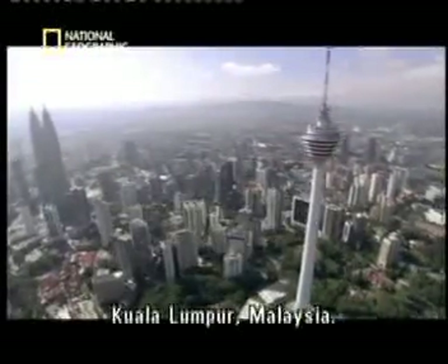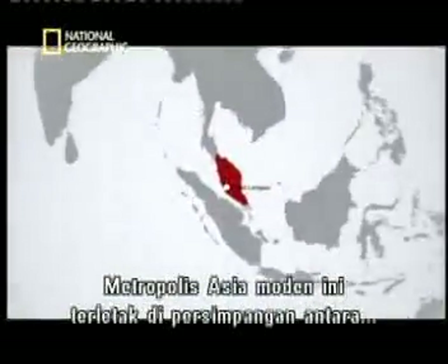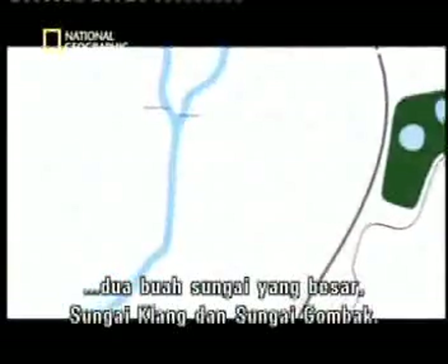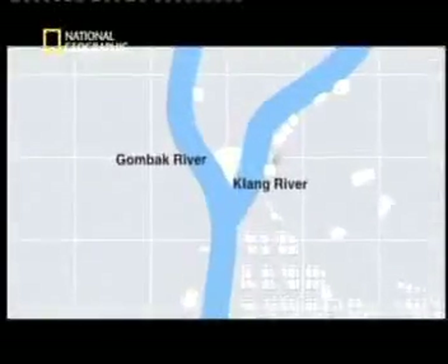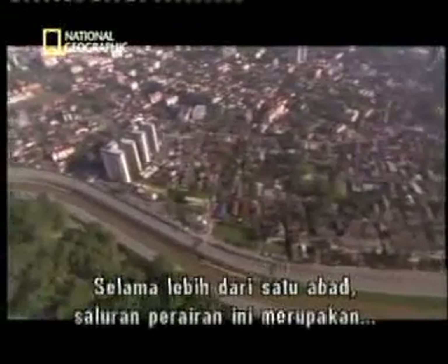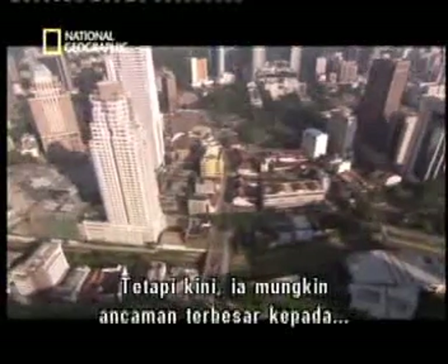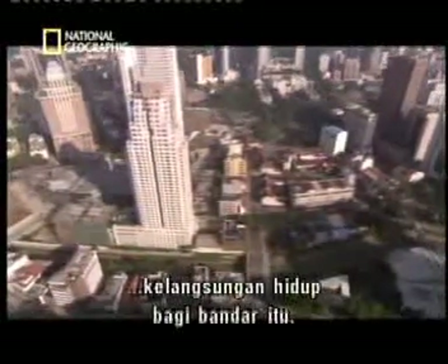Kuala Lumpur, Malaysia. This modern Asian metropolis lies at the intersection of two major rivers, the Klang and the Gombang. For more than a century, these waterways were the lifeblood of Malaysia's capital. But now, they may be the biggest threat to the city's survival.